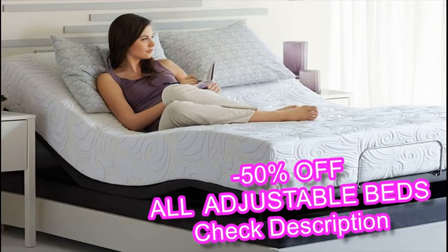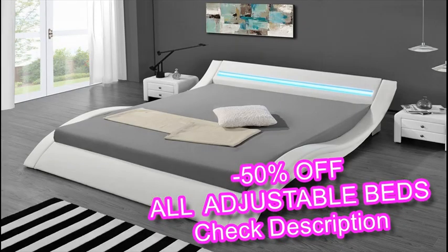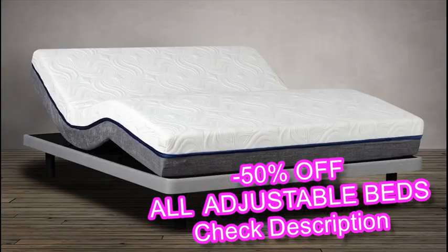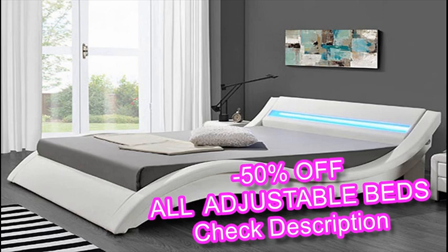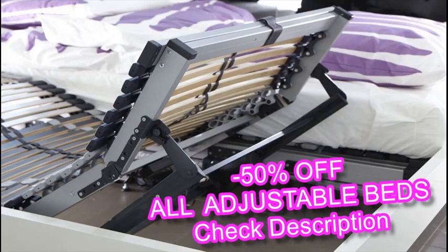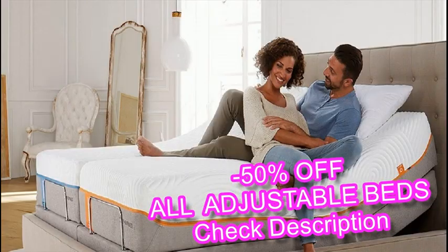Adjustable beds allow users to sleep in what's known as the Fowler's position. The body, lying in the supine position — face up — is raised 45 degrees from the waist on up by an elevation of the bed's head portion. Fowler's can reduce the risk of heartburn caused by GERD, also known as acid reflux, when stomach contents make a reverse trip to the esophagus. The position can also help improve breathing and healing among postnatal women and people who've recently undergone surgery. With an adjustable bed, Fowler's position can be achieved in a more comfortable way than a sleeper would experience with stacks of pillows.